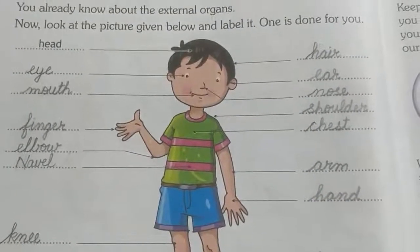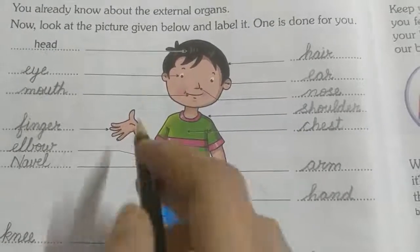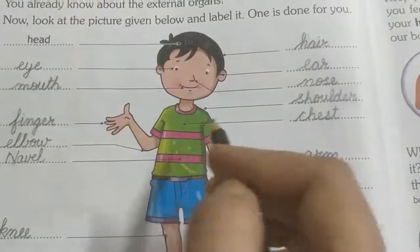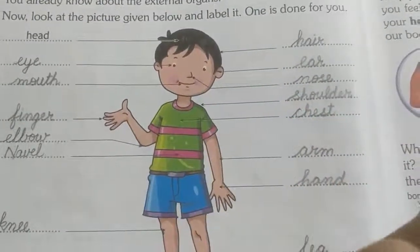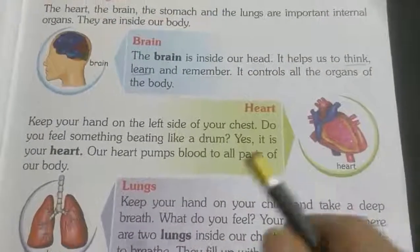These all are external organs. We can see them — we can see the eye, we can see the finger, we can see the navel, we can see the shoulder. These are external organs. Next, we will read about internal organs.